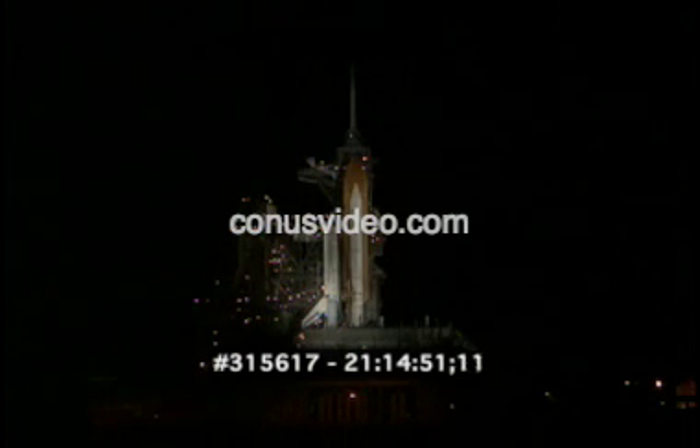T-minus one minute and 15 seconds. T-minus one minute and counting. T-minus 50 seconds. We're transferring to orbiter internal power at this time. Discovery is now running off its three onboard fuel cells. Coming up on a go for auto sequence start in 10 seconds.